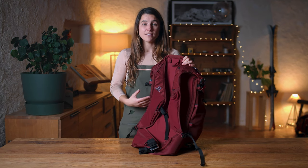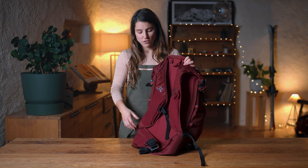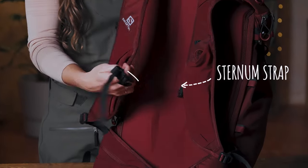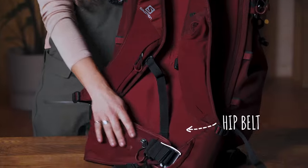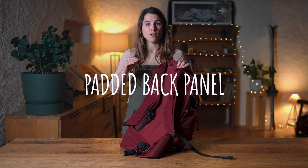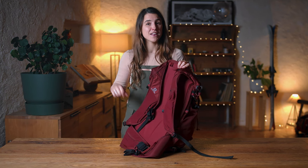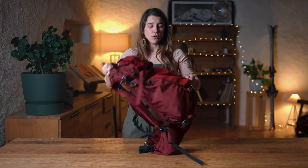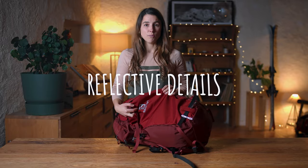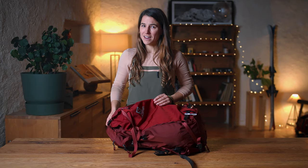Once you have found the right size backpack, you can adjust it even more to your morphology. Just like with our other backpacks, you have adjustable shoulder straps, sternum straps, and hip belt. For even more comfort, we added a padded back panel that puts a thicker layer between you and whatever you have in your bag. And even though skiing is a daytime activity, we added reflective details, just in case you start really early or finish a little bit later than planned.